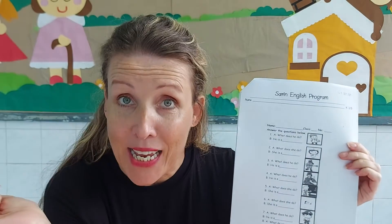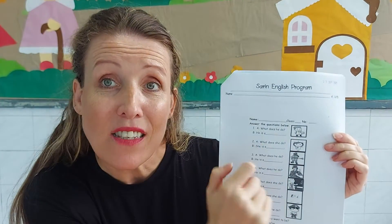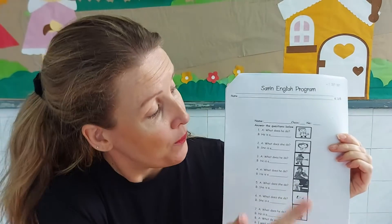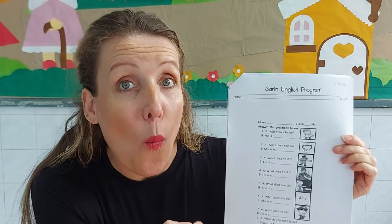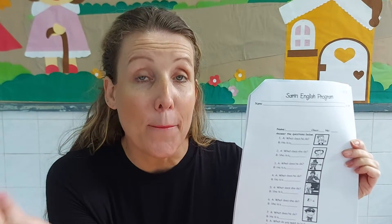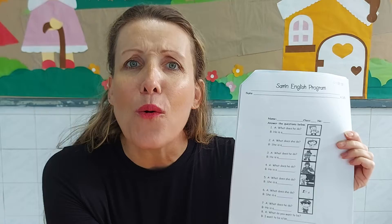Then we answer: He is a. If we go to the second picture, what does she do? She is a. So when we ask 'what does he do,' we are referring to a man or a boy, and when we ask 'what does she do,' we are referring to a girl or a woman.